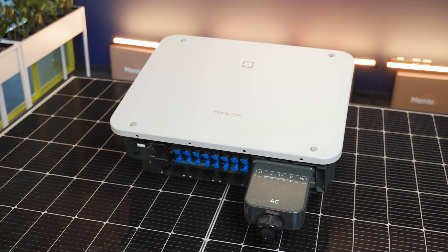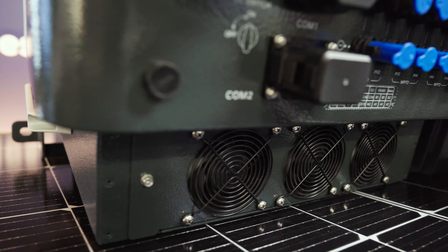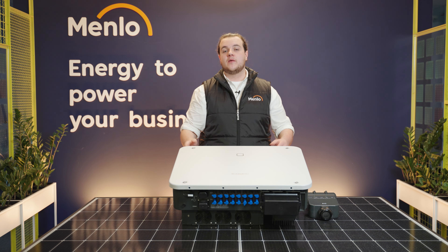Over time, the cooling fans at the front of this unit will wear out because they are mechanical parts. SunGrow have got a plan for this ahead of time, and they allow you to replace those fans on your own. All you need to do is remove this one screw, change the fans, and get it back up and running.